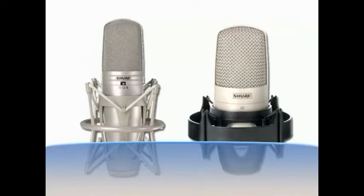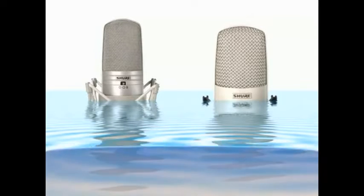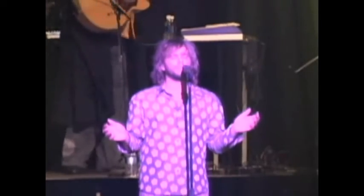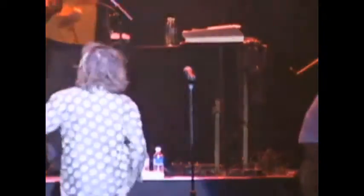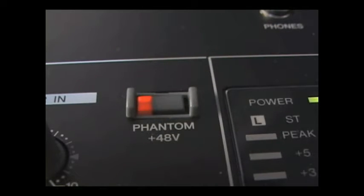That said, condenser mics don't particularly like moisture, and since they are more sensitive they're subject to handling noise. Also, you might not want a mic that picks up everything on stage — when the singer isn't singing, you don't really want the mic picking up everything else being played at the same time. Also, some form of external power is needed for these electronics. You can connect an external power supply, or use a mixer that provides phantom power. All Yamaha mixers provide this feature.